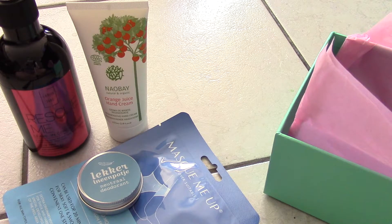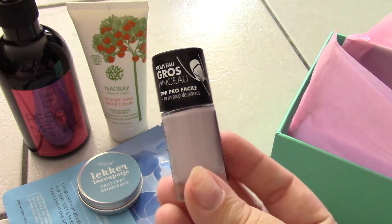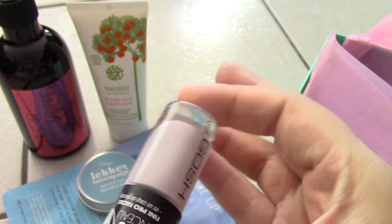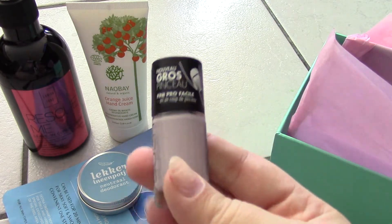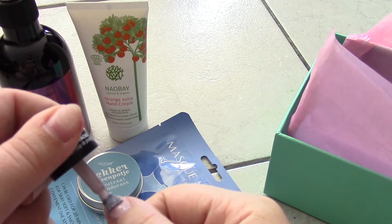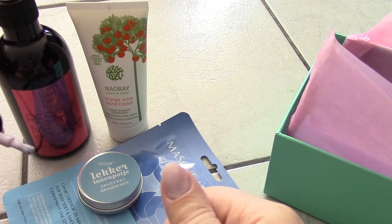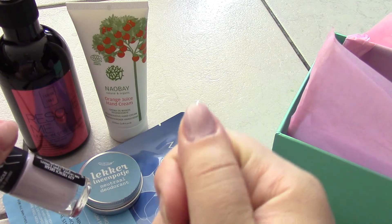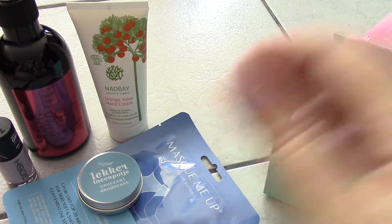Next is a nail polish from Gosh in color 639, French Dream — it's very lavender and very much in season. I'm actually going to try it on right now, just over my thumb, even without a base coat. I didn't even shake the bottle — I know, horrible. But wow, I actually really like this color! I'm going to remove it, put a proper base coat on, and do it right. It's a very nice color for summer.